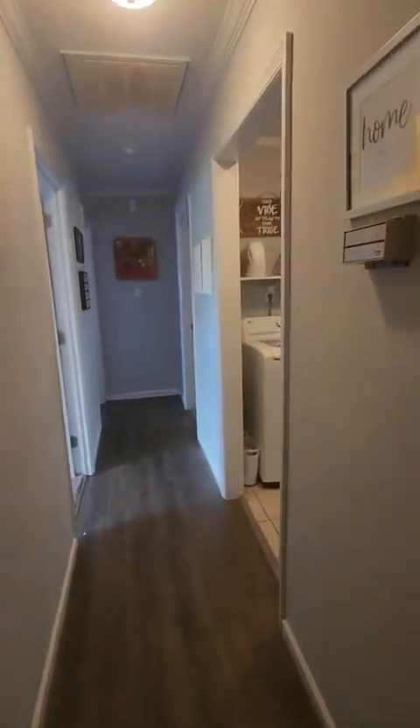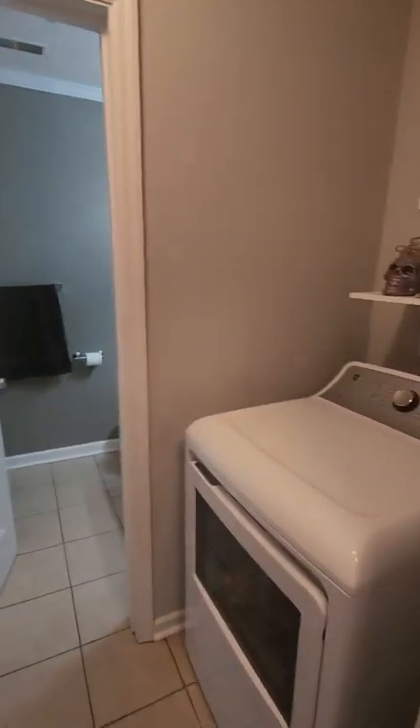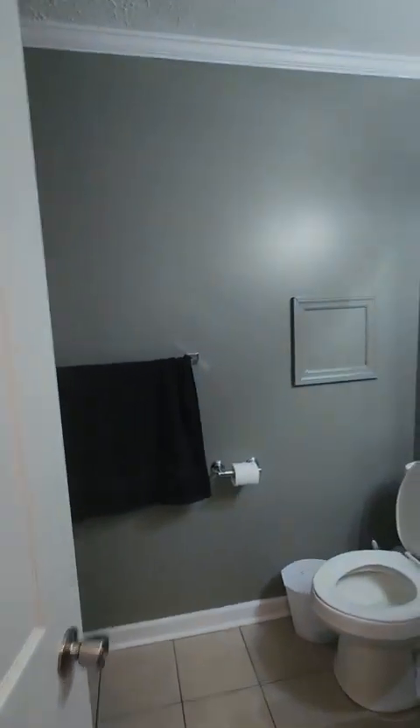As we go through the hall towards the bathrooms, we have a closet over here you can use as a linen closet, coat closet, whatever you want. Then you have this little mini hallway with the washer and dryer on both sides. Before you get to the bathroom, there's a shelf right here, and here is the community bathroom with a typical shower.